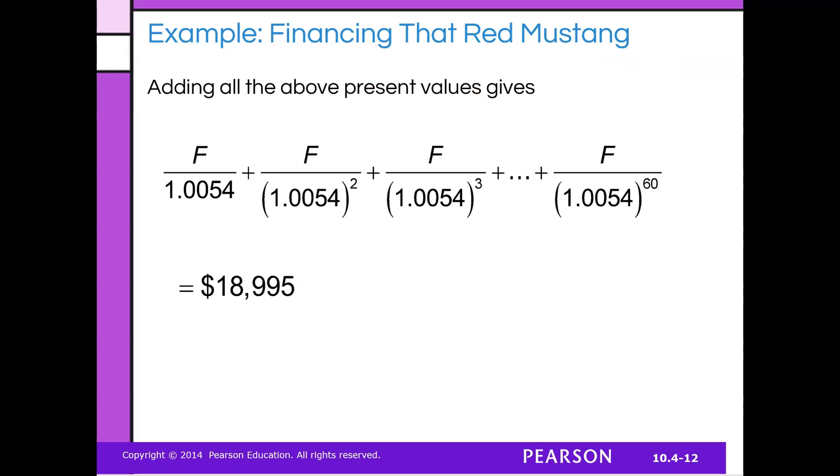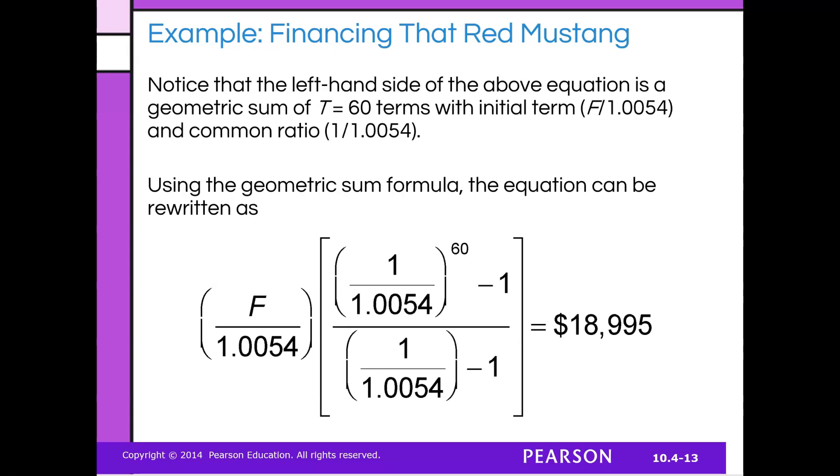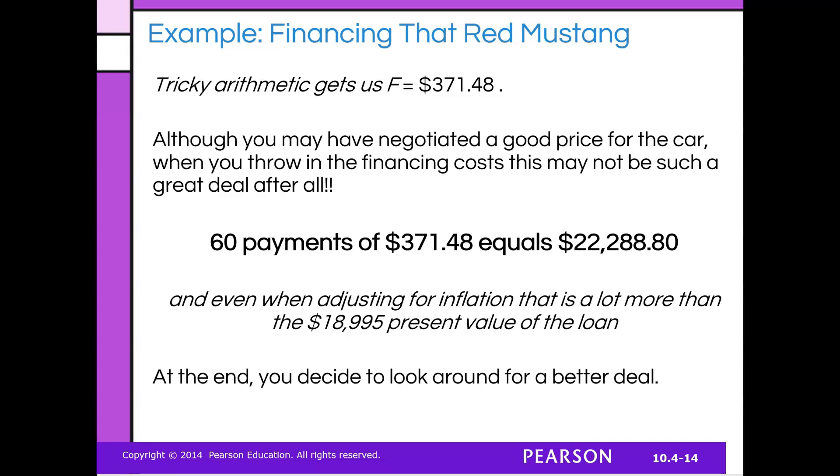When we add all the present values together, we need to get the loan amount — that's the number we owe. You're not supposed to do this by hand; I'm just showing you where the numbers come from. What ends up happening is we get a monthly payment of $371. Although you may have negotiated a good price for the car, when you throw in all the financing it might not be a great deal. Sixty payments of $371 ends up paying over $22,000. Don't forget you already paid $5,000, so you're really looking at close to $27,000 for the car.